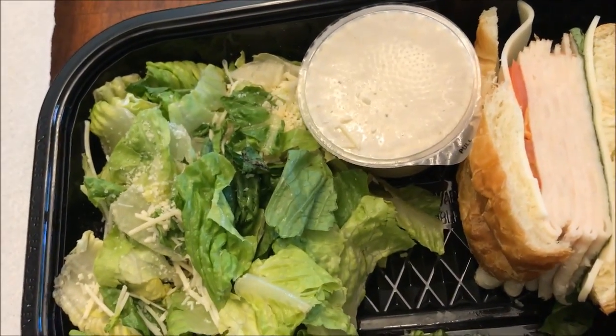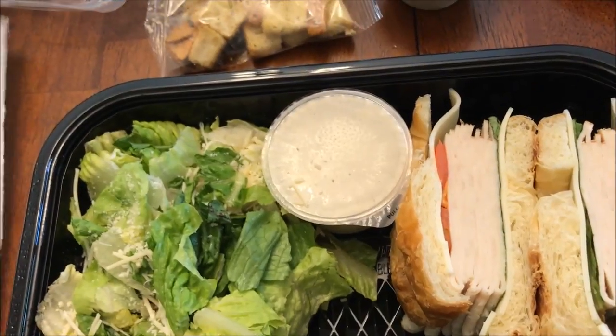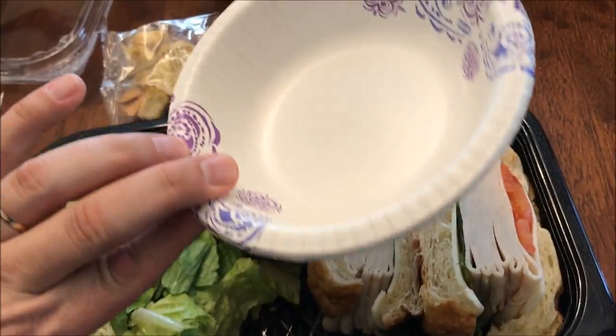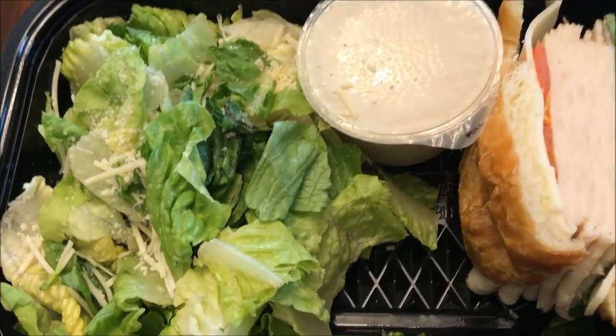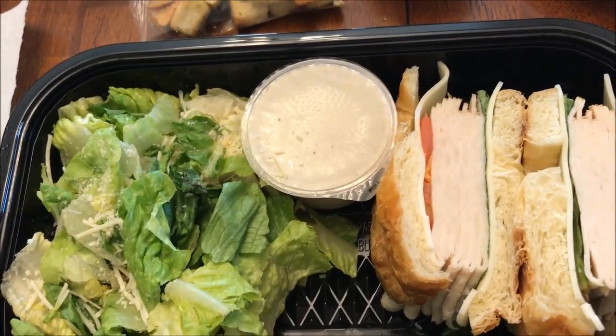I don't know if I'm going to be able to eat this in one sitting, but I think I could. I may only eat half the sandwich and half the salad. I got a bowl over here I can put some of the lettuce and stuff — I'm only going to eat half of it right now.